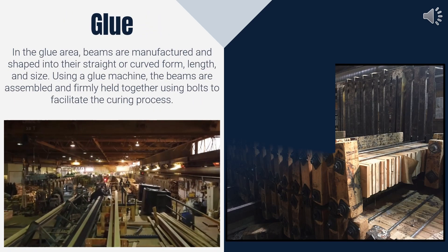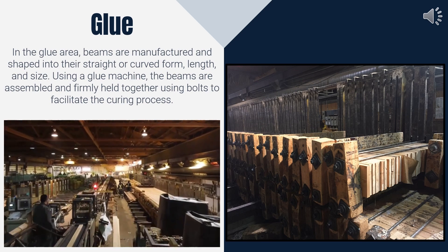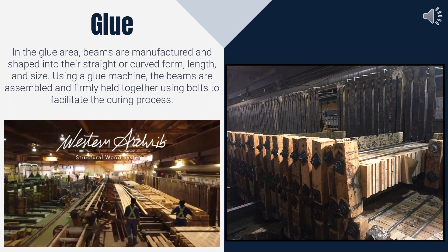Following the finger joint process, the glue section binds the layups together to create glue-lam products. Various bolting techniques are used to shape the product while allowing the glue to cure and ensure structural integrity.